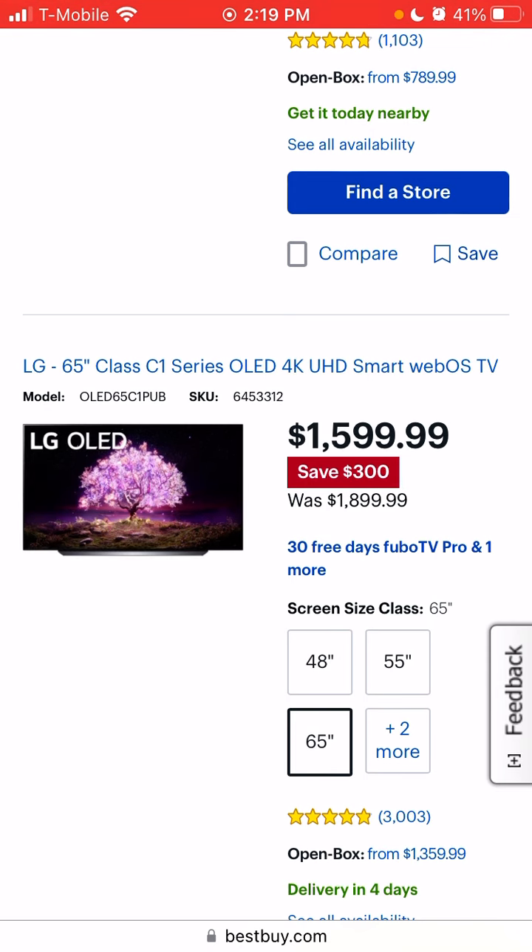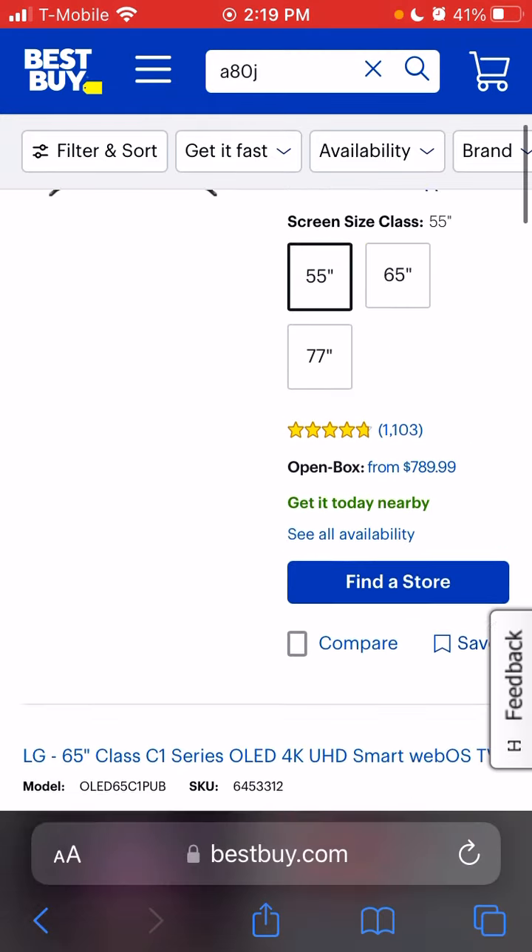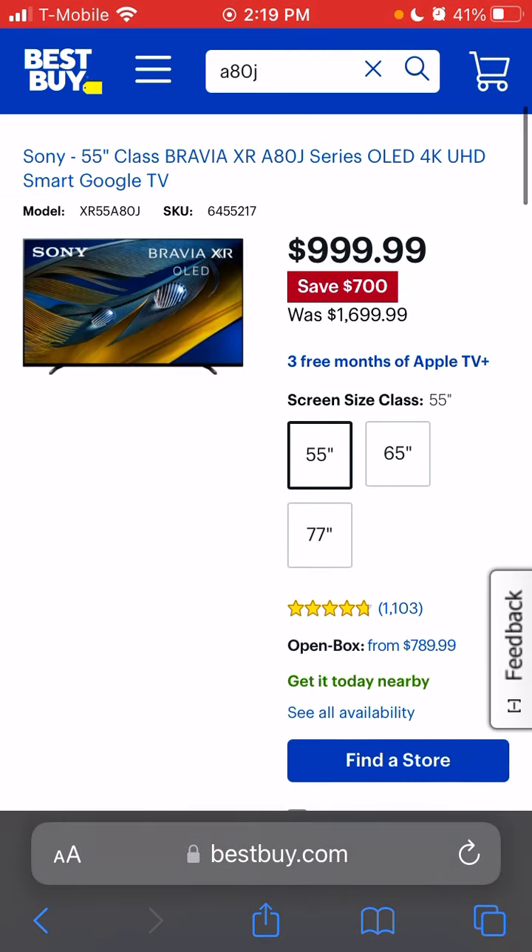It's magnificent, superb. Once you go OLED you can't go back. If I were to go back to blooming — which I was fine with a few days ago — I would think the TV's broken. That's how quickly I've calibrated to the dark, inky blacks and the contrast of an OLED, especially when you get a good one. These two TVs, the C1 and A80J, seem to be the ones to get.